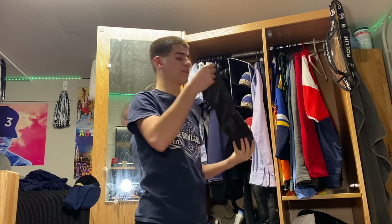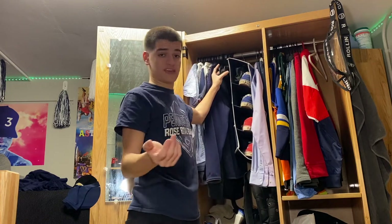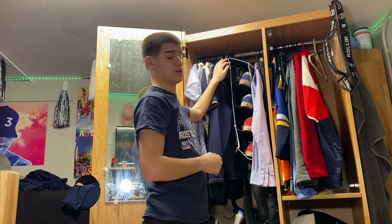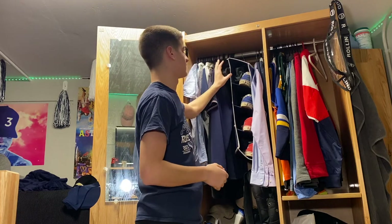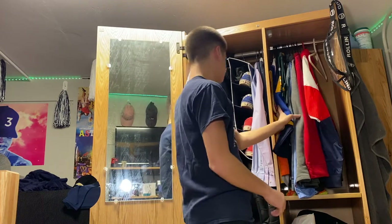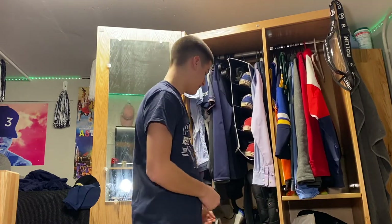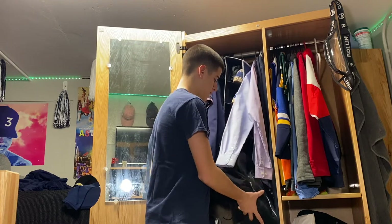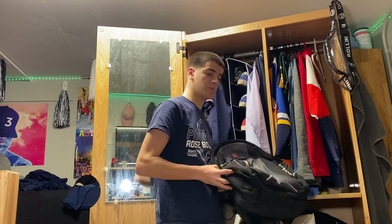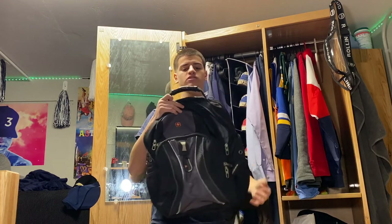I also have my bag that my tripod goes in, I just keep that up here as well. I have extra hangers — if you watch my other '10 Essentials for College' video, hangers is like number one on that list. So make sure you bring hangers. As you can see there are a lot of extra ones. More clothing on the outside. I've got an extra book bag I don't use for classes, but I keep it for when I'm traveling home.